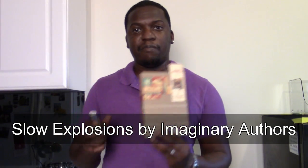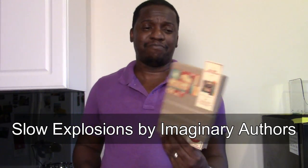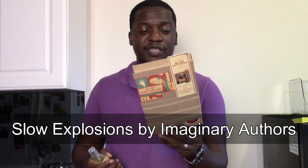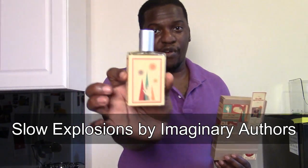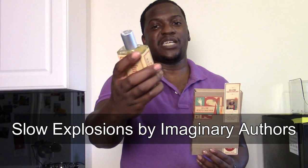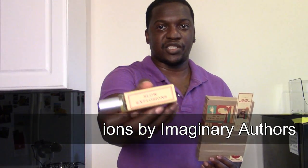Slow Explosions comes in a very simple box. It comes in what looks like a book, and then you've got the actual fragrance here. It's pretty much just a glass bottle with the name 'Slow Explosions' pasted on the side, and it also has the notes listed on the back. It's pretty interesting in that regard, but not really much to write home about.